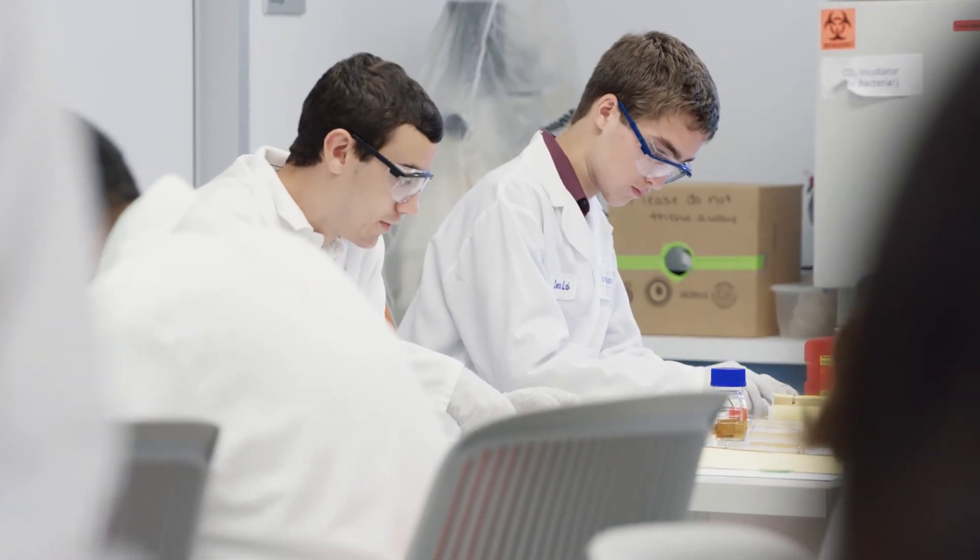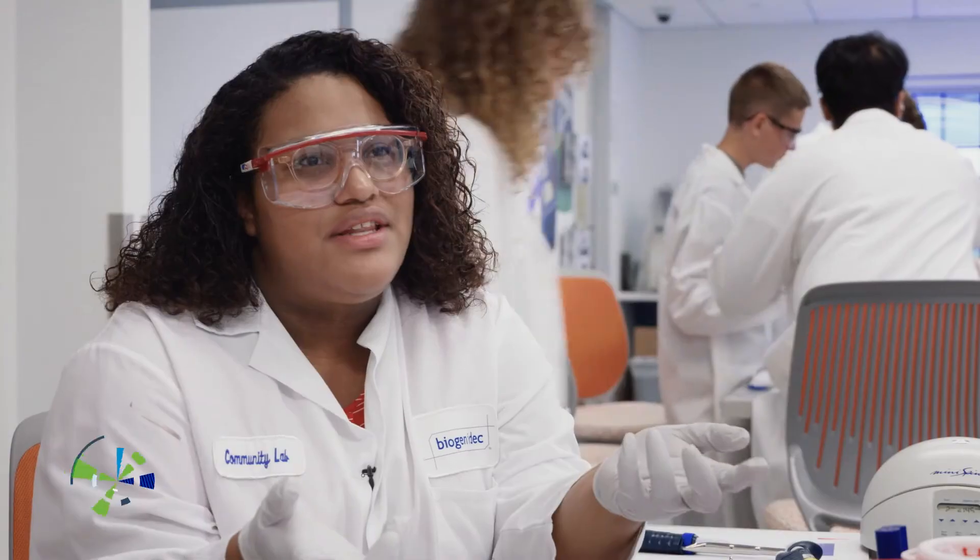They do a lot to invite young people to come in and learn about the field, and they just give us a lot of equipment that we normally wouldn't be able to have. This is beyond what we do just in science class — it's something that mirrors real life.